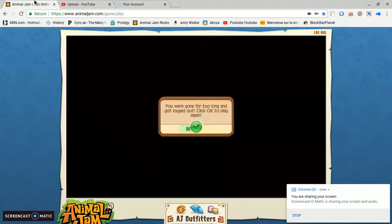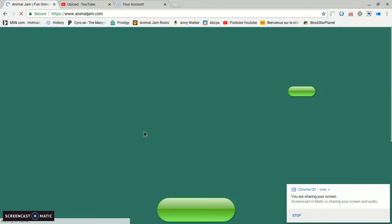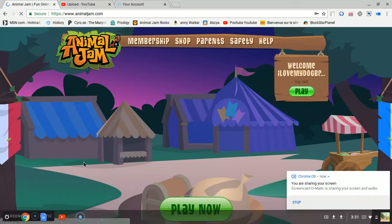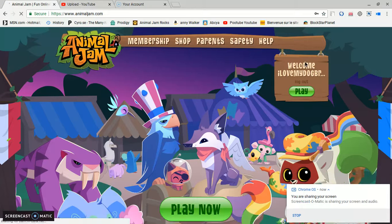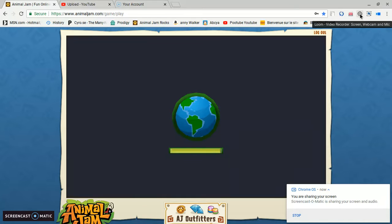Okay, so guys, today I'm going to be showing you the Rare Item Monday, and I'm using a new website to record, so if this is bad, just tell me, I'm sorry, but Loom is being crap right now. Trash to Loom.